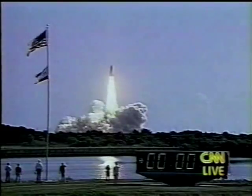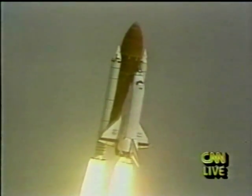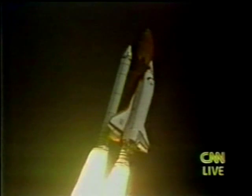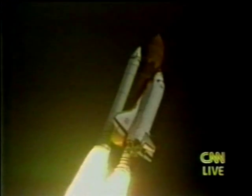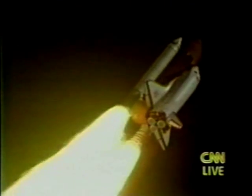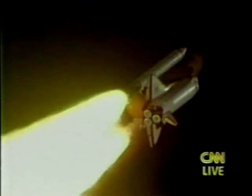Houston is now controlling. Endeavor is rolling on to the proper heading. Roger, roll, Endeavor. Roll maneuvers complete, placing Endeavor and crew on a due east course. Three good engines. Throttle settings at 100%. Main engines are throttling back now, helping to ease loads on the vehicle as it powers through the dense lower altitudes and continues to accelerate rapidly.